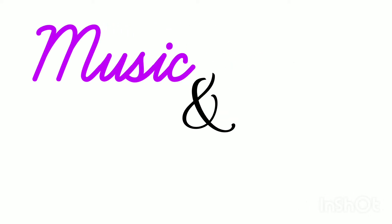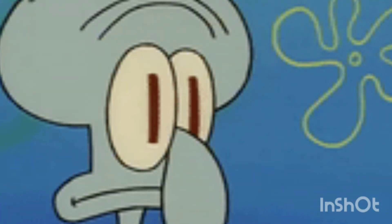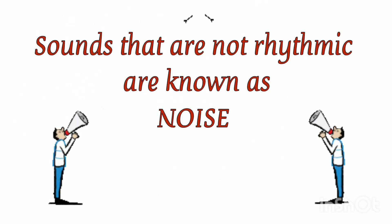Music and noises. We all love music, but not noises. Why? Both are sounds, but we like one and not the other. Sounds that are sung or played in a rhythm are known as music, while sounds that are not played in a rhythmic way are known as noises.